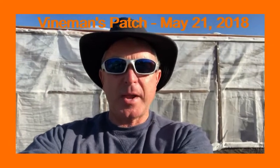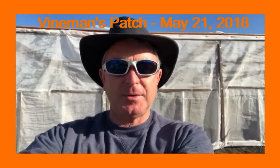Hi, my name is Russ Pugh and behind me is my giant screen house where I grow big pumpkins. Today I'd like to show you around my screen house and what's going on with my pumpkins this year.